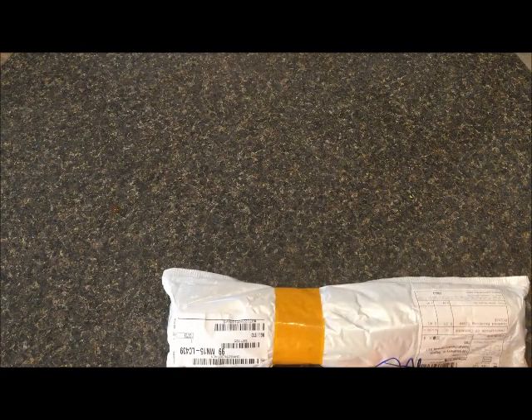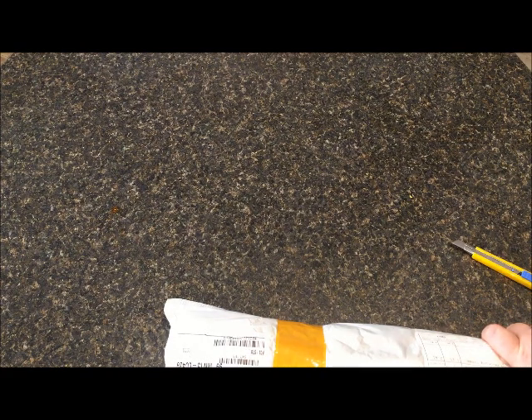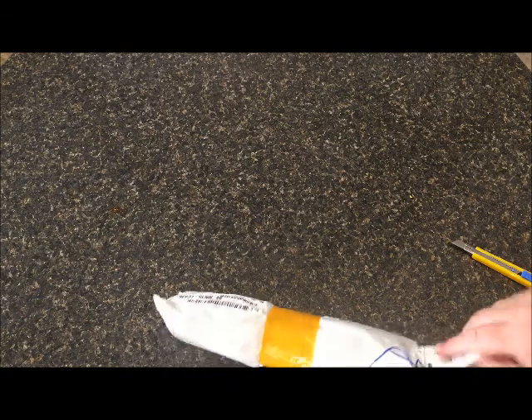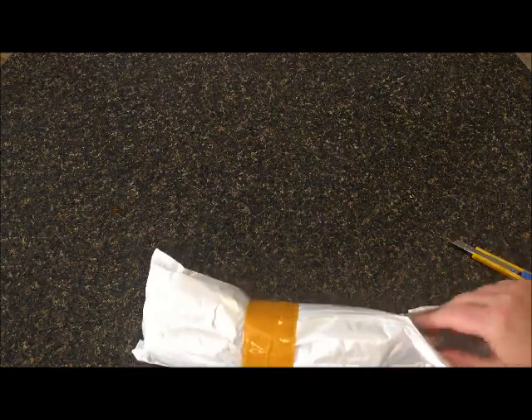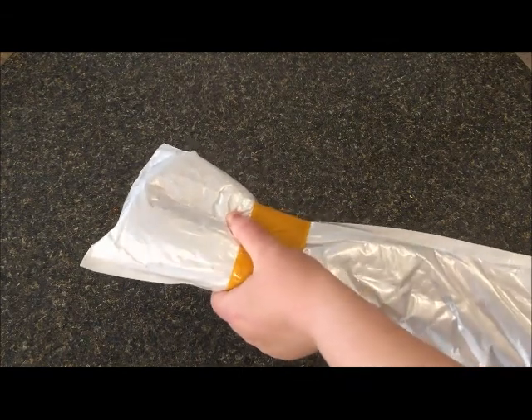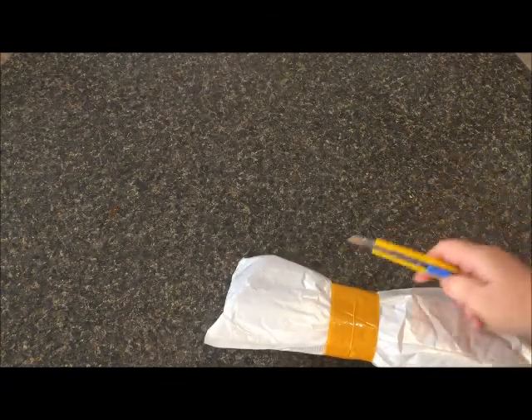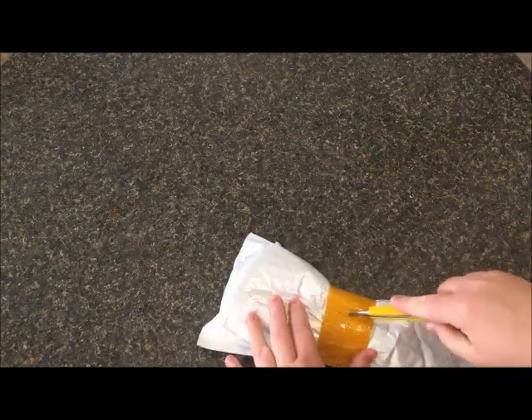I'm waiting for one from Huicam, one from Evershine, and then one from another company — I don't even know what the company is, so I'll have to look it up if it's not the two I'm thinking of. It is packed in here really, really tight.